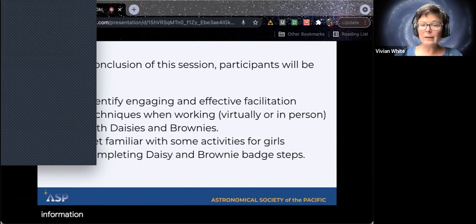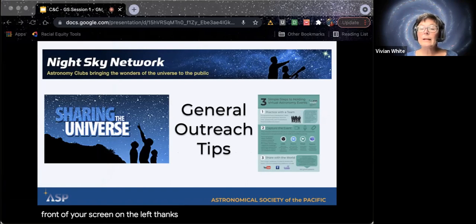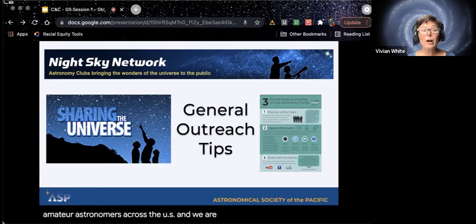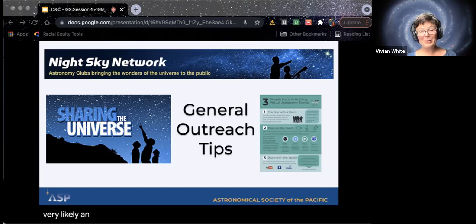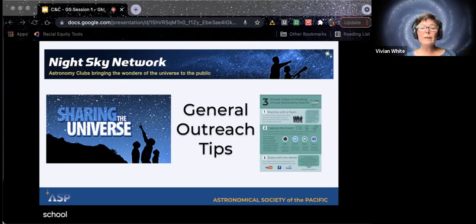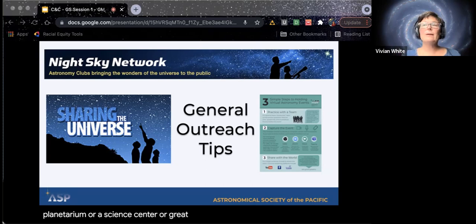I wanted to give you a little bit of information about the Night Sky Network. The Night Sky Network is a group of amateur astronomers across the U.S. — there are about 400 clubs, so there's very likely an astronomy club near you. Each of these badges that we've created — we created six, all the way from kindergarten through seniors in high school — each of them has a step that connects you with either your local planetarium, a science center, or an astronomy club.